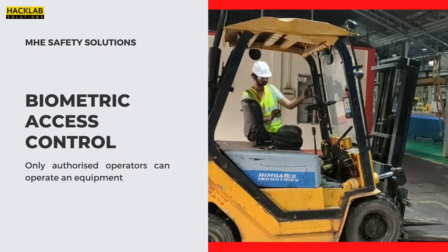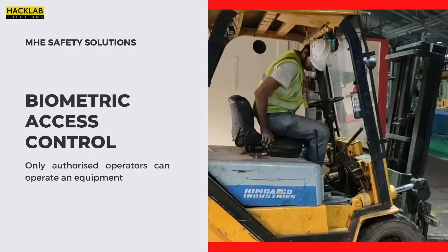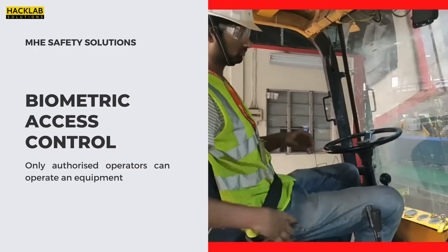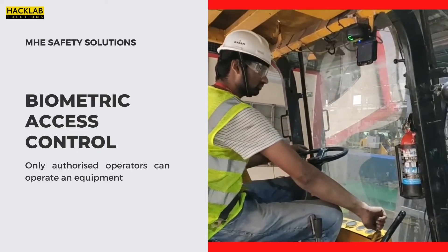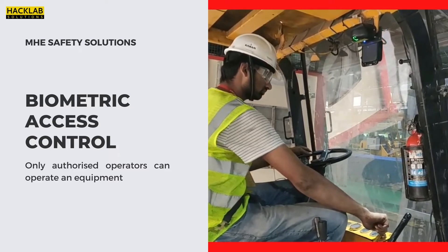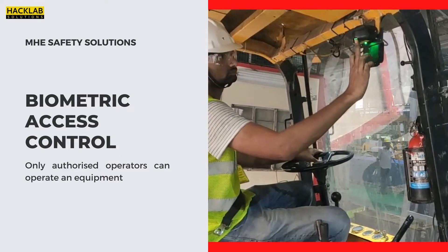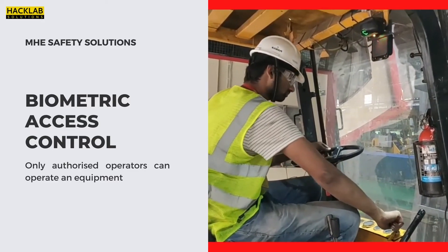Our solution: Biometric Access Control. This solution ensures that only authorized operators can operate a particular machine, focusing on the security of the machine. It uses sensors like RFID, keypad, or fingerprint for granting access. This system can do real-time monitoring of the machine and can store data through IoT cloud integration.